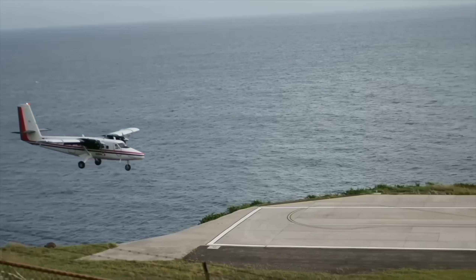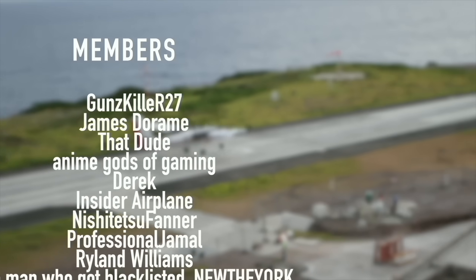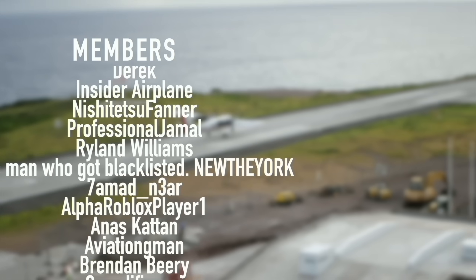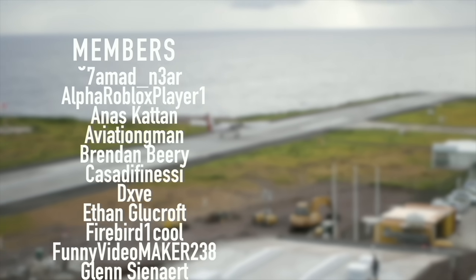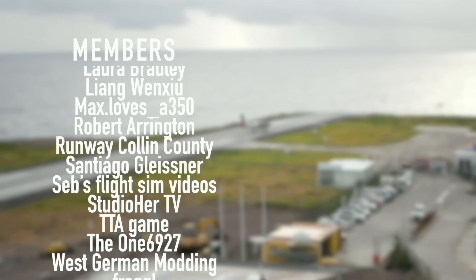Special thanks to my members and supporters: Guns Killer, R27, James Daram, That Dude, Anime Gods of Gaming, Derek, Insider Plane, Nishijitsu Finder, Professional Jamal, Rylan Williams, and New The York — you've got beautiful names.